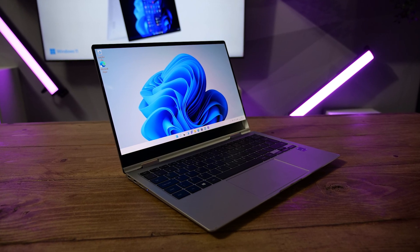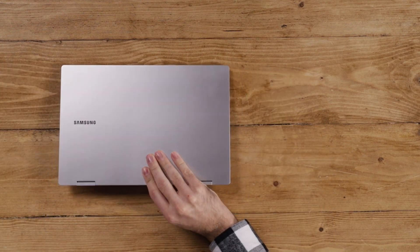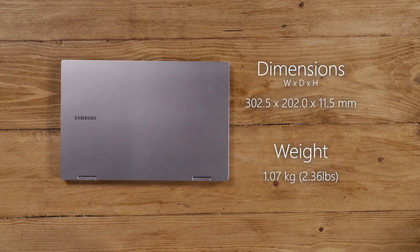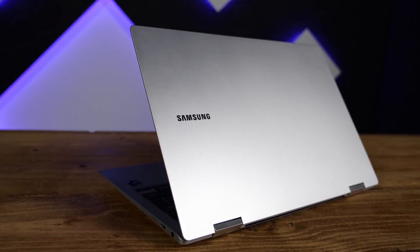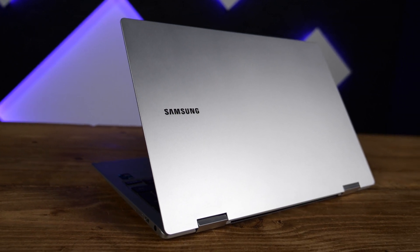The Samsung Galaxy Book Pro 360 5G is still an absolute mouthful to say — I challenge you to say it five times fast. But in all seriousness, this model has the same fantastic build quality we saw from earlier in 2021. This is a very light design, weighing in at just 1.07 kilograms — just over your typical bag of sugar. It's also just 11.5 millimeters thick, so it's very easy to take around and throw into a bag — though I wouldn't actually recommend throwing it. The model we looked at was Mystic Silver, and fingerprints weren't that obvious to see, which is a very nice thing indeed.